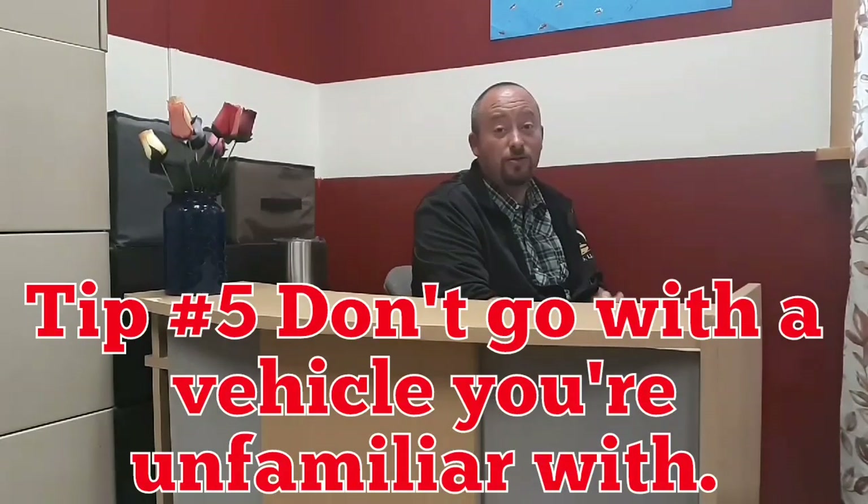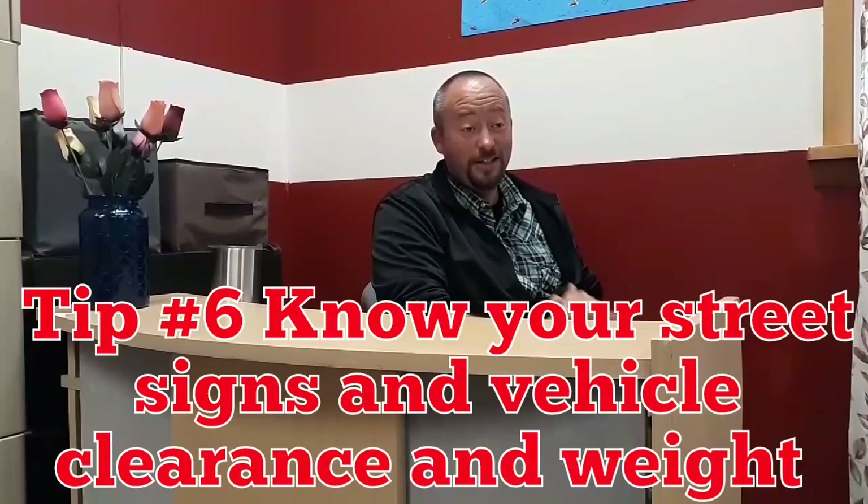Tip number five: don't go to your road test in a vehicle that you're unfamiliar with. If for some reason the vehicle you've been training on is broken down, reschedule your road test. Wait for that vehicle to get fixed so you take your road test in a vehicle you're familiar with.